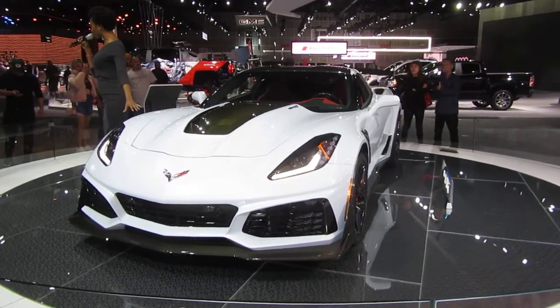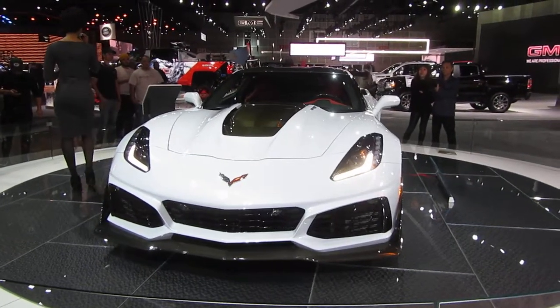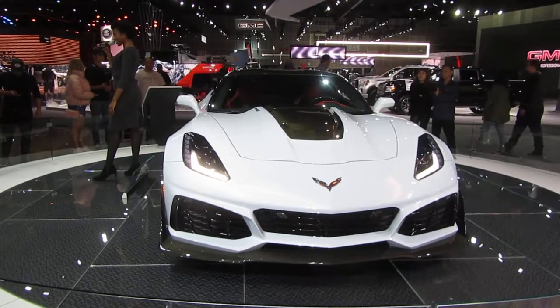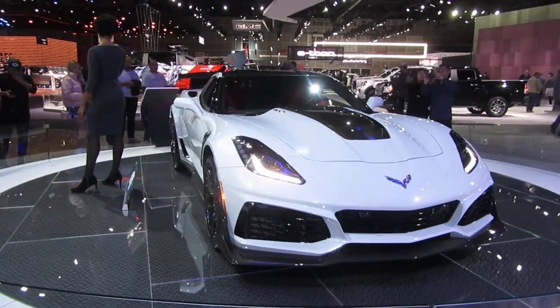Take your ZR1 from the raceway to the highway and put yourself in the driver's seat to find new roads. The model that you see here is fully loaded, sitting right around $138,000 with our track package. Our coupe starts at $120,000, the convertible starting at $124,000, with 0 to 60 in 2.8 seconds. Thanks so much for your time, folks. Hope you have a wonderful evening here at Chevrolet.